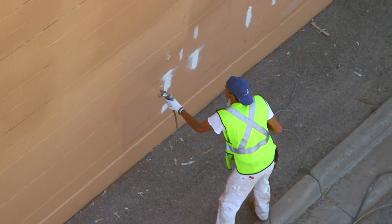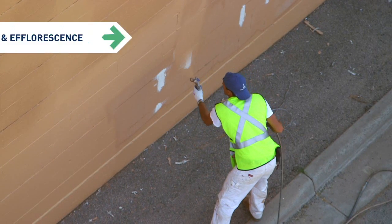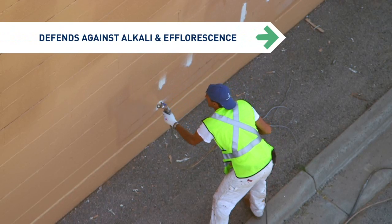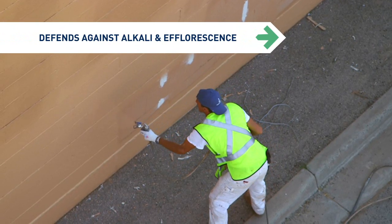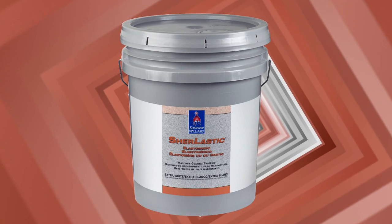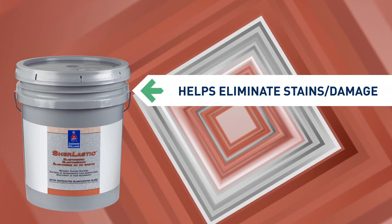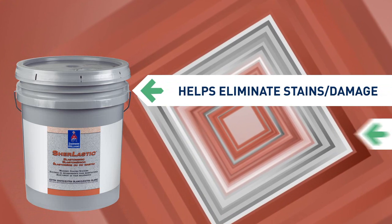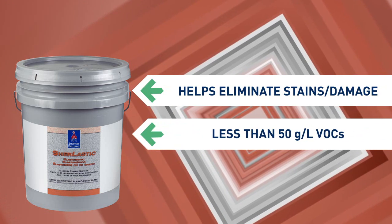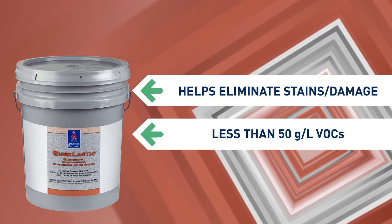When used as a topcoat over Loxon Masonry Conditioner or Loxon Concrete and Masonry Primer, new Shirlastic provides solid defense against alkali and efflorescence. Shirlastic 100% Acrylic Elastomeric Coating resists both of these conditions, helping to prevent damage or unsightly stains on masonry walls. And with fewer than 50 grams per liter VOCs, it complies with VOC regulations from coast to coast.